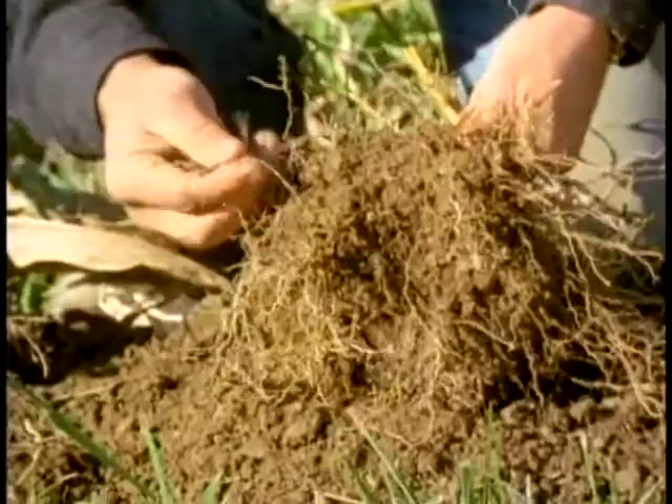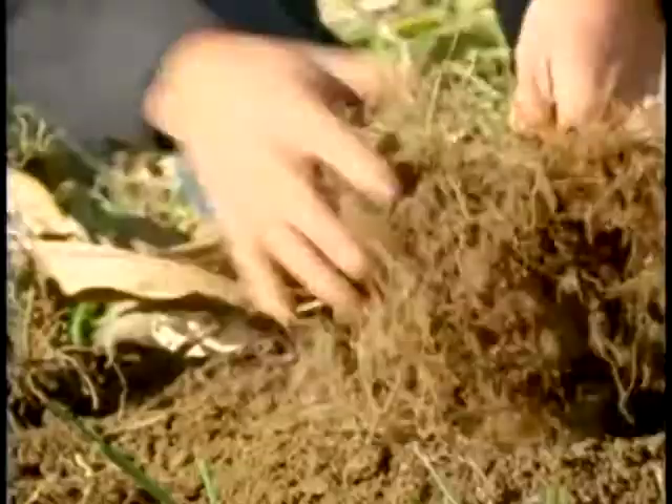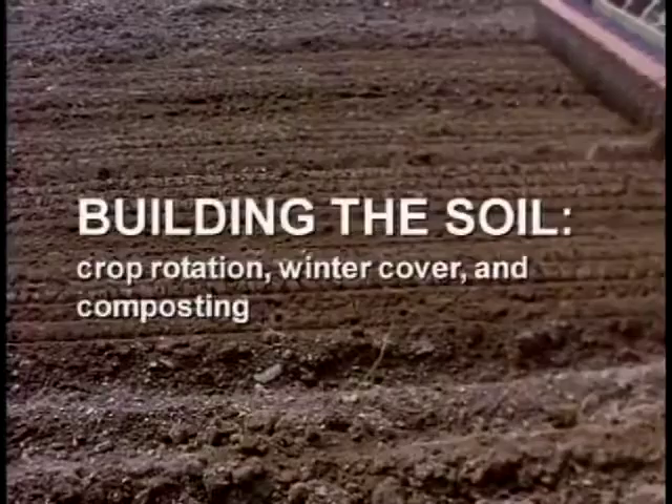More importantly are the fine root hairs. This enables the plant to take up nutrients, to hold water, and to produce a cob of corn. To create such soil we rely primarily on diverse crop rotation assisted by winter cover crops like red clover and hairy vetch.